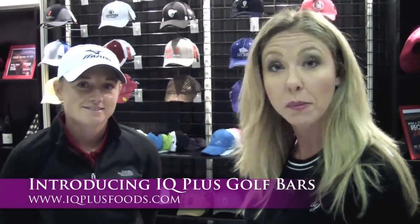Hi everybody, I'm Kendra. We're here at the 2012 PGA Show. I'm actually here with Stacy Lewis, who's very exciting. And we are here at IQ Plus, which is one of her sponsors.